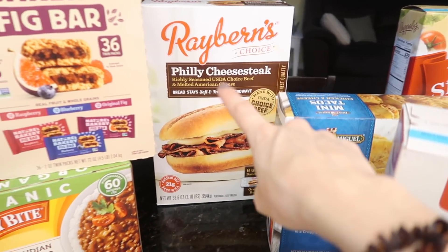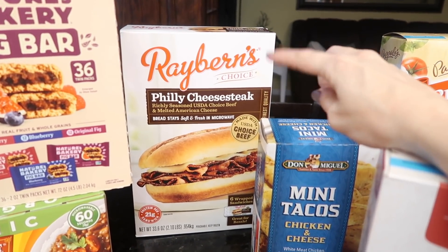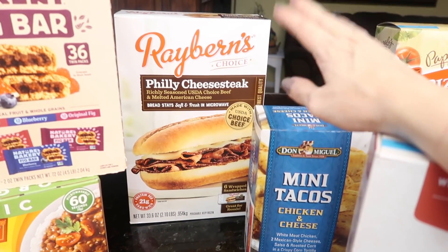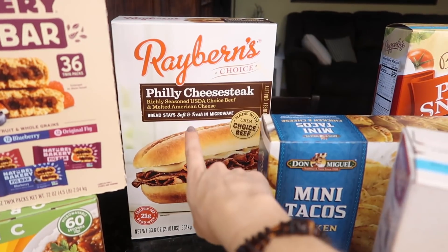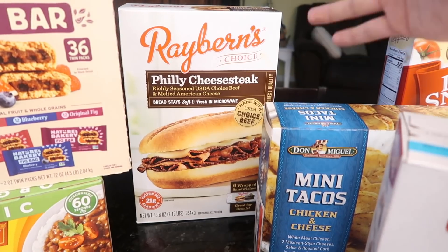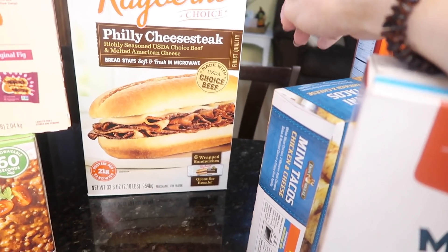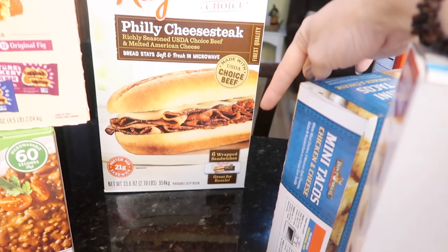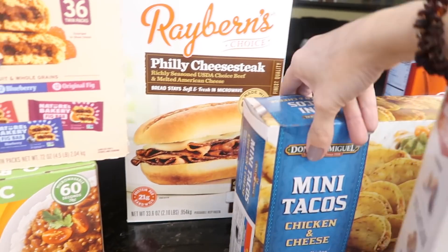I bought the Philly cheesesteaks last time and wasn't sure if they were good — they weren't even on sale, they just looked good. Oh my gosh, are they good. The bread stays soft and fresh even in the microwave. Again they weren't on sale, so it was like $11 for six sandwiches — but they're worth it, they're delicious.